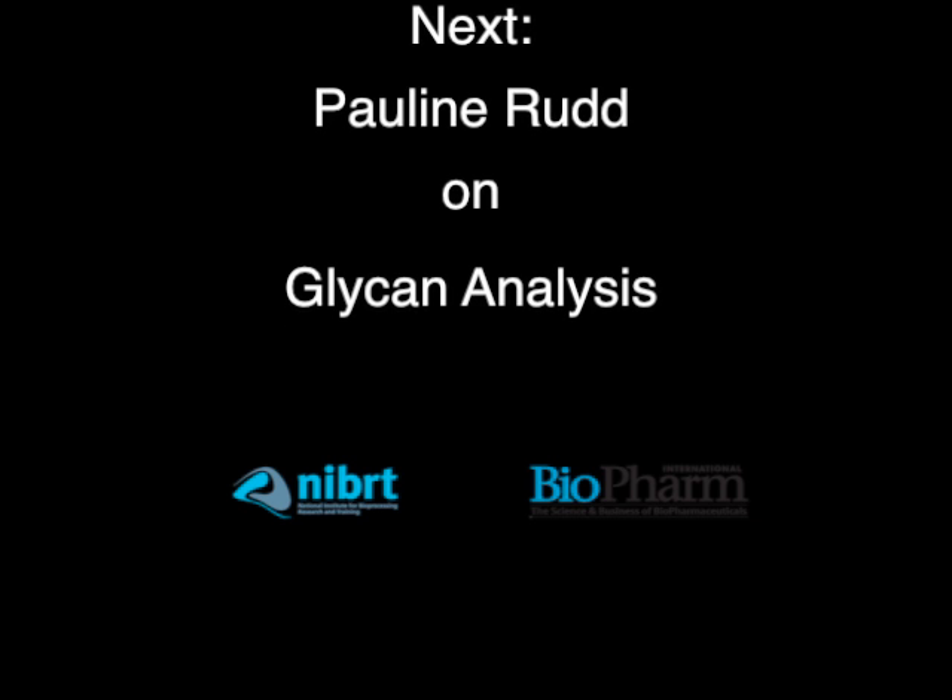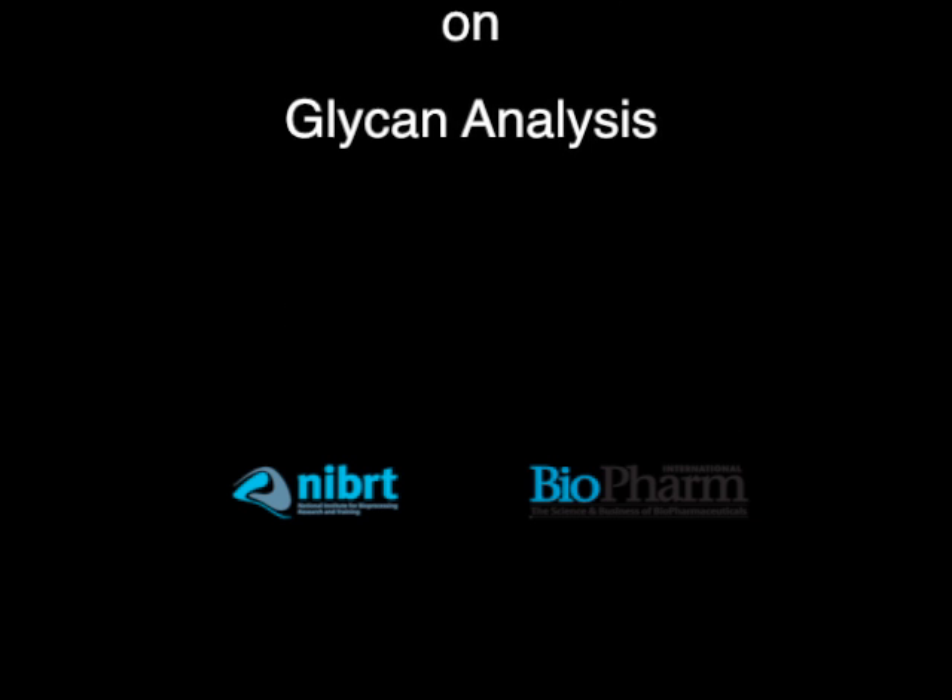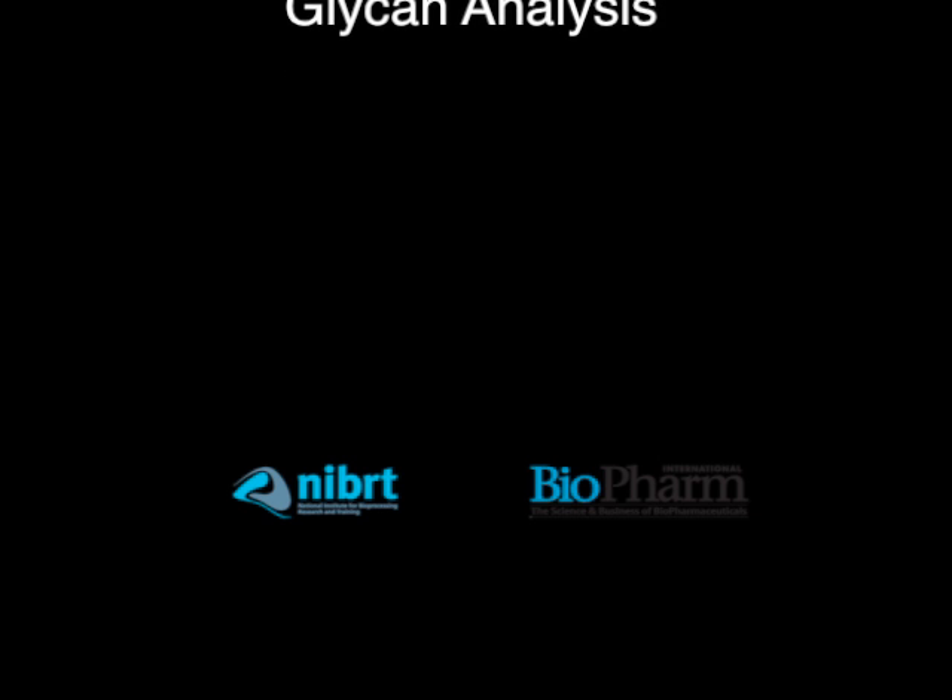Thank you so much, Ray, for walking us through this overview of aseptic processing. I appreciate your time and your expertise. You're welcome. Thank you.